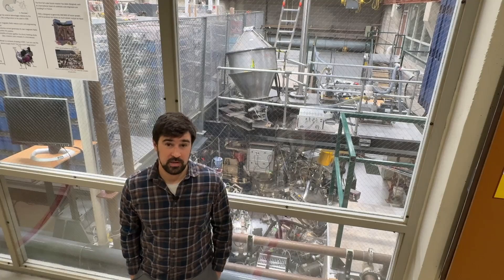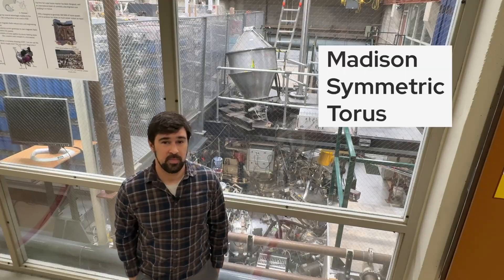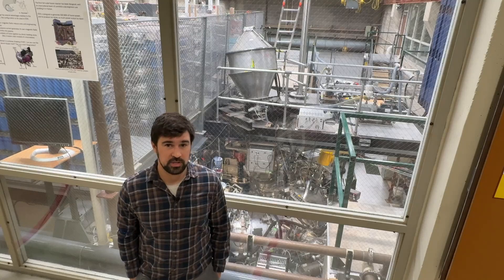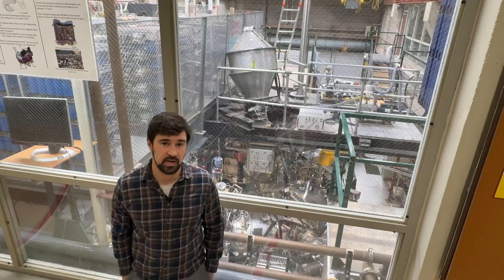Did you know that donuts can help us to generate clean energy? The device you see behind me is a donut-shaped plasma experiment called the Madison Symmetric Taurus in the physics department at UW-Madison. We use it to study a clean energy technology called nuclear fusion that produces power in the same way as the sun, by sticking atoms together.